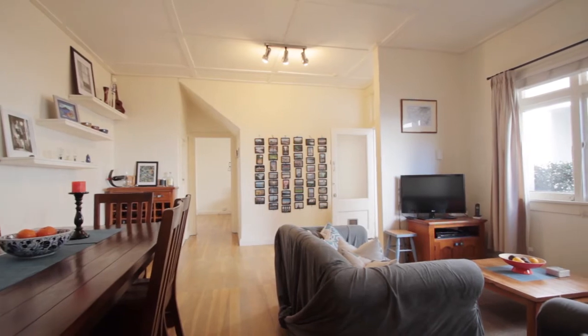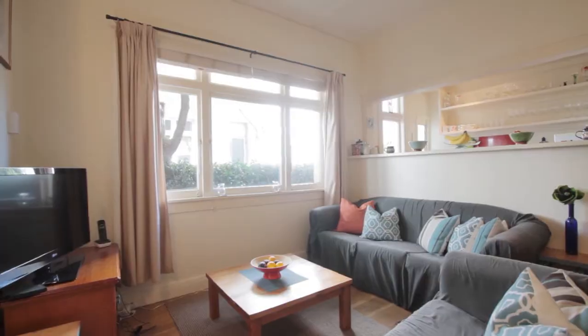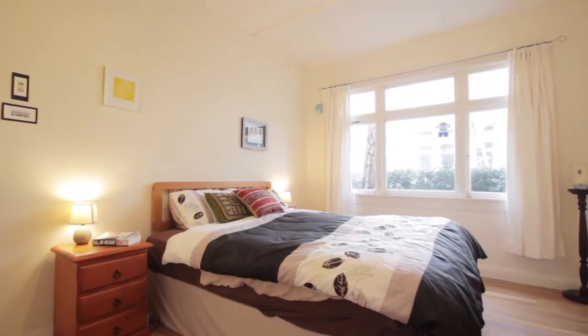And then out here you've got this wonderful living space, which you can do all sorts of different things to. And you've got big double bedrooms either side of this.